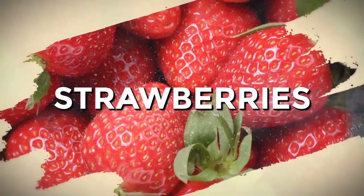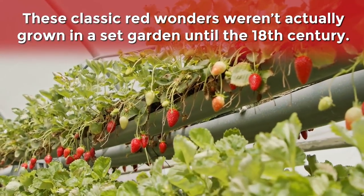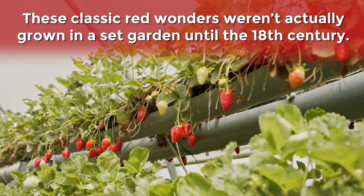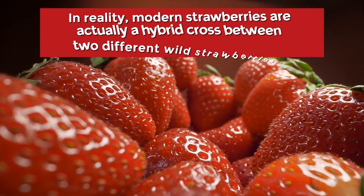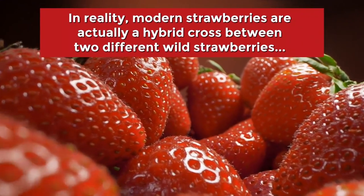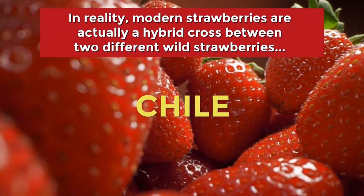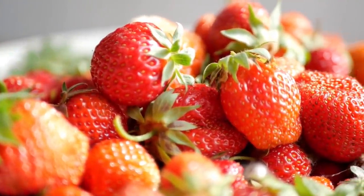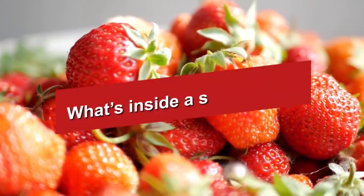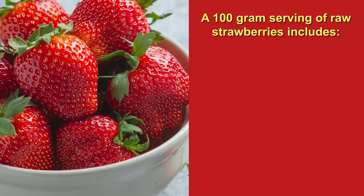First up, let's examine strawberries. These classic red wonders weren't actually grown in a set garden until the 18th century. Europeans were the first humans to begin intentionally growing this now ubiquitous fruit. In reality, modern strawberries are actually a hybrid cross between two different wild strawberries found in Chile and North America. But beyond its unique history, you're probably just curious to know what's inside a strawberry. Well, a 100 gram serving of raw strawberries includes...